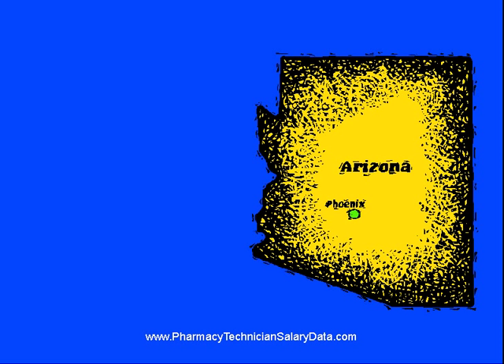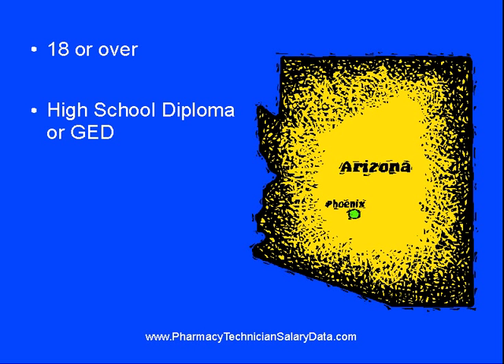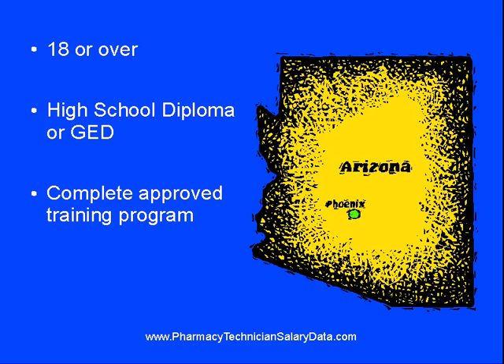The state of Arizona, for example, requires that applicants be at least 18 years of age, have a high school diploma or GED, complete a pharmacy technician training program approved by the Arizona State Board of Pharmacy, and pass a national exam. In Arizona, a pharmacy technician's license must be renewed every other year.